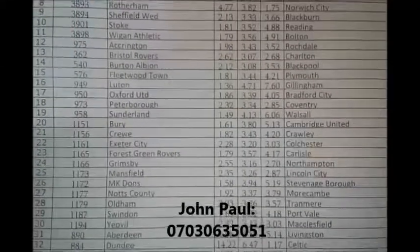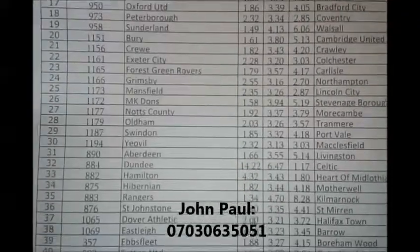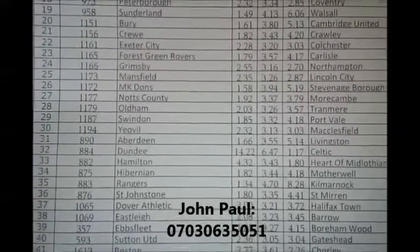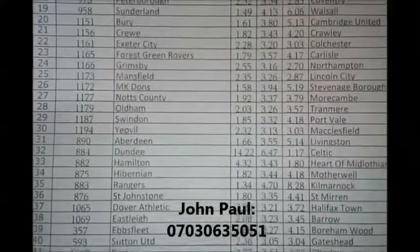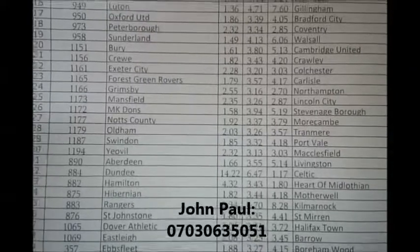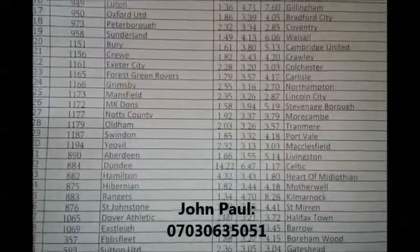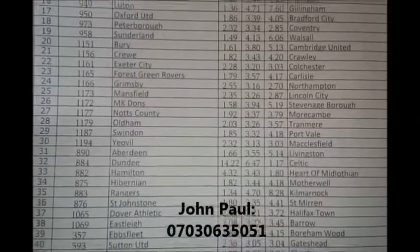If you have any questions, you can see my number on the screen — call me. If you want me to give you first-hand tutorials and information on how to predict matches, call me as well. Nothing good comes easy; nothing is free even in free time.